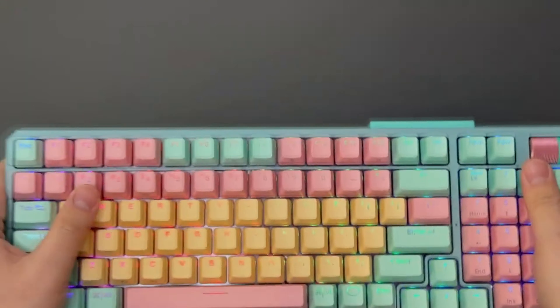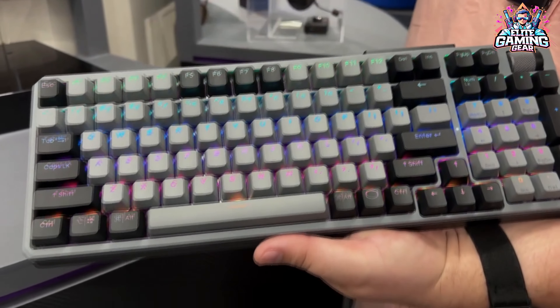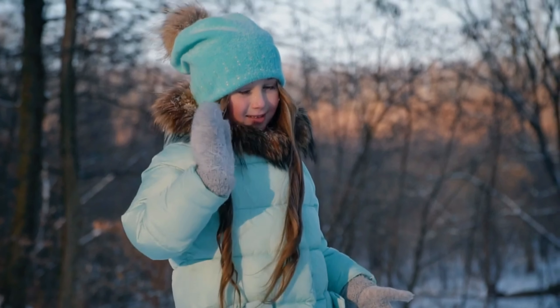So, there you have it — the top 5 best gaming keyboards on the market in 2024. With a variety of options to choose from, there's sure to be a keyboard here that perfectly fits your needs and budget. Thanks for watching.